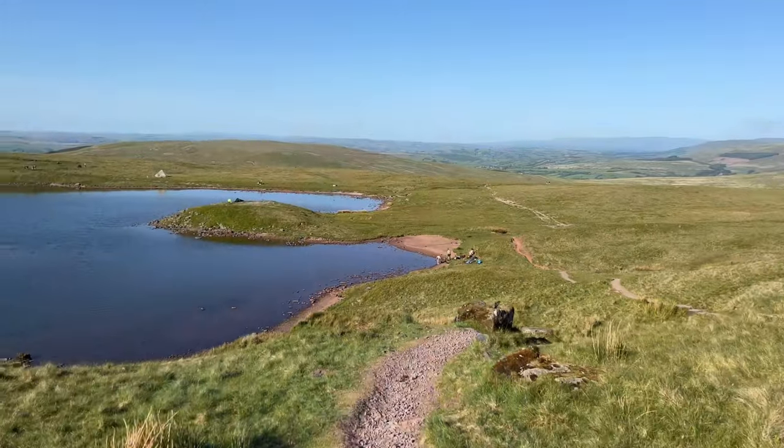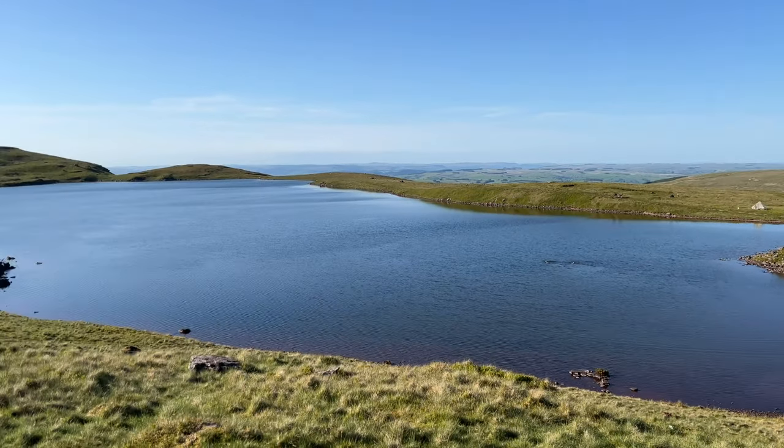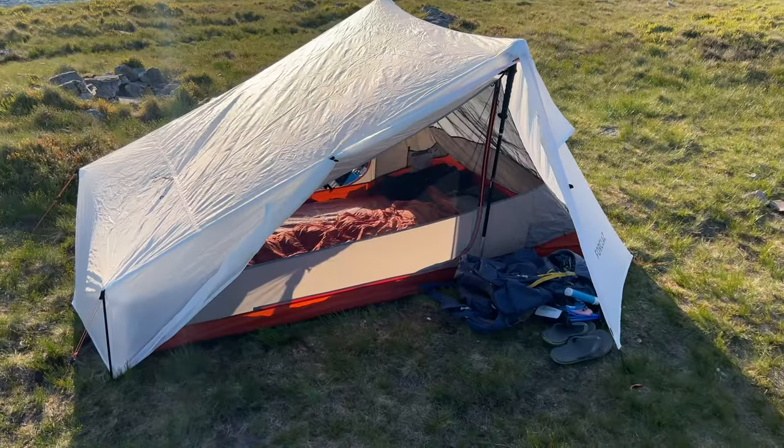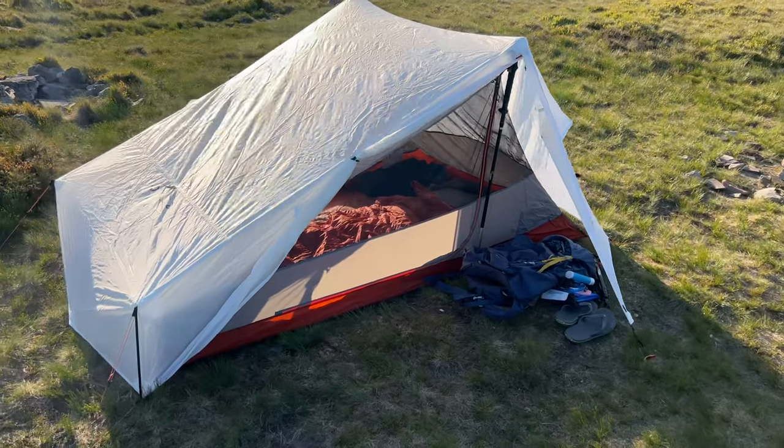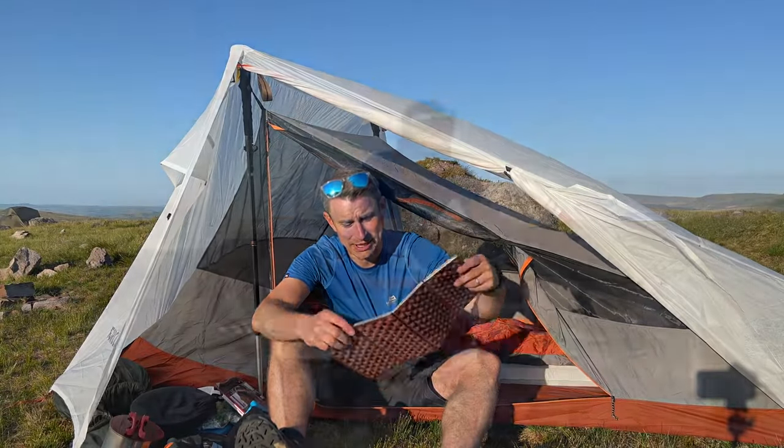Today we've come to the west side of the Brecon Beacons to go wild camping at Lenny van Fouwer, and what a spot it is. I'll just show you around this Forclaz MT900 trekking pole tent, and I'll show you what I've brought with me today.